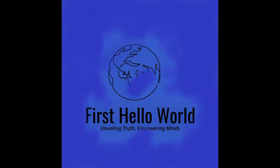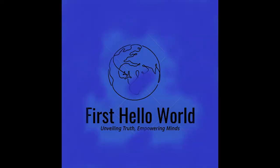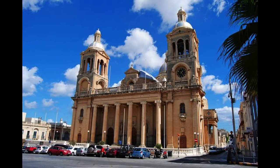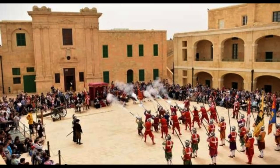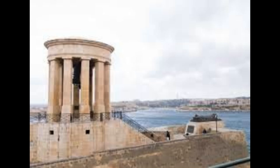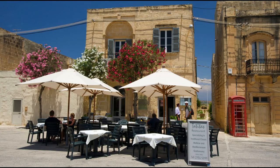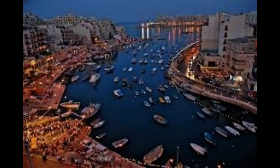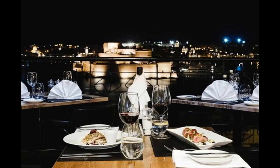Mellieha Bay, also called Ghadira Bay: water sports on Malta's longest sandy beach. Blue-flagged Mellieha Bay is the perfect family beach. Gently sloping golden sands make for safe, warm bathing, even in autumn, and there's a fantastic range of water sports including windsurfing, kite surfing, water skiing, canoeing, sea kayaking, parasailing, and banana boating.